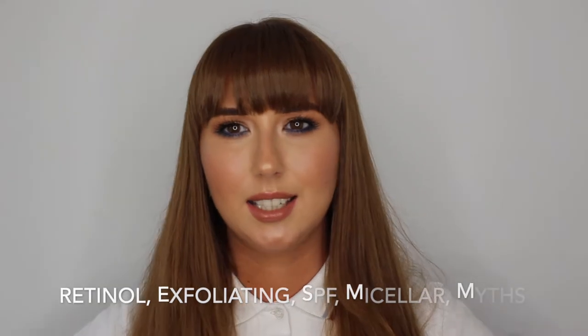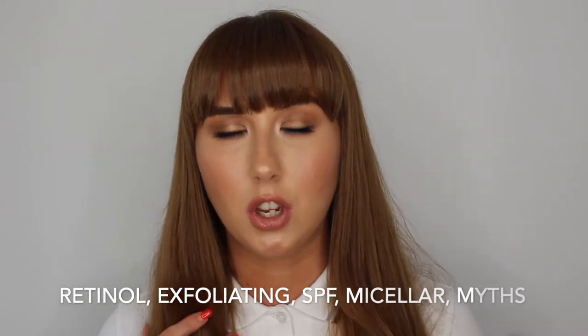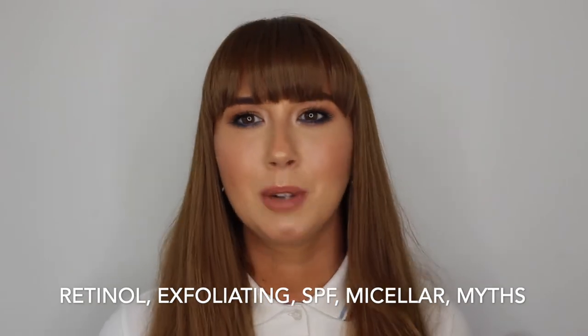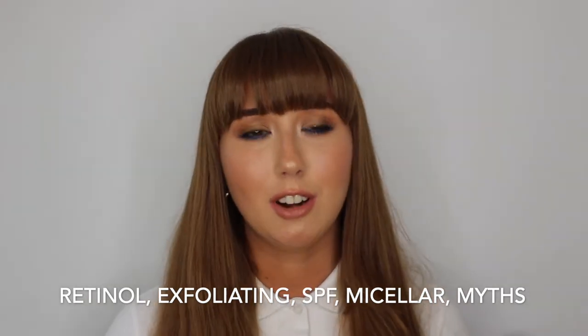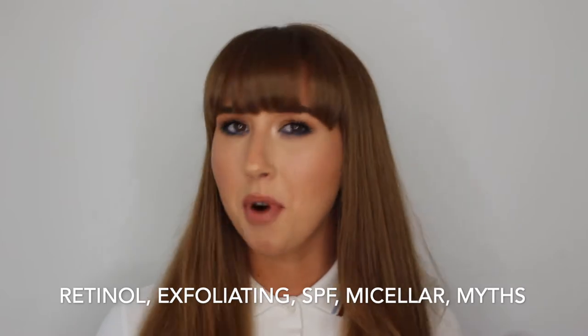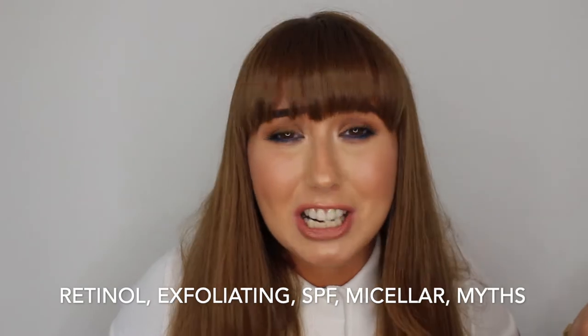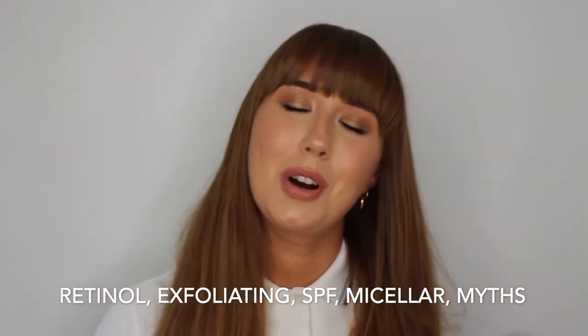This is my new series, Back to Basics. I'm kicking it off with skincare, going right back to basics and telling you all the information you'll need to get a solid skincare routine for your skin type. Also, why not follow me on Instagram — I post outfit of the days, product reviews and everything else. I'll leave the link in the description box below.